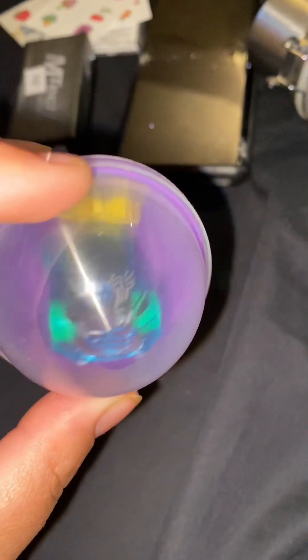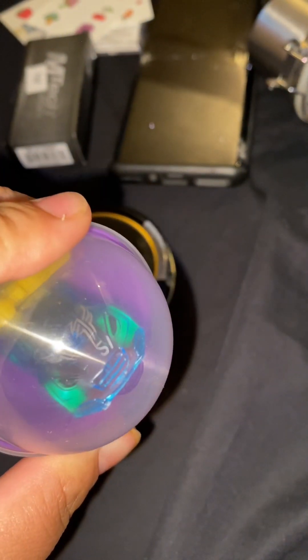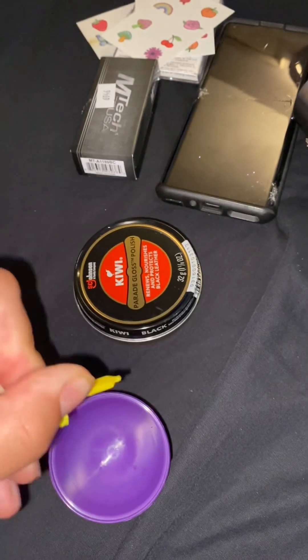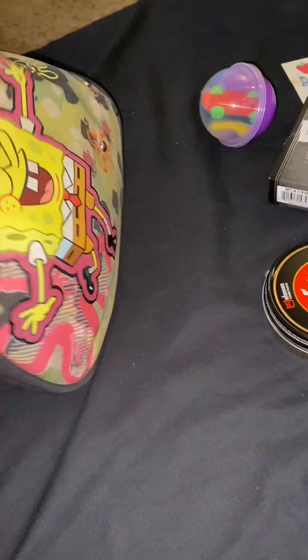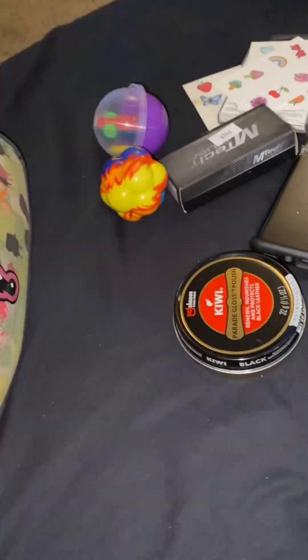And then we got some shoeshine for my black boots. Then I got more tattoos. We got a cool little toy car. That looks interesting — I think you could take it apart or something. You squeeze the back and this happens. Things got a little too crazy. A little ball. These are giving Peter Piper vibes.